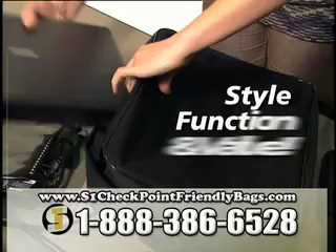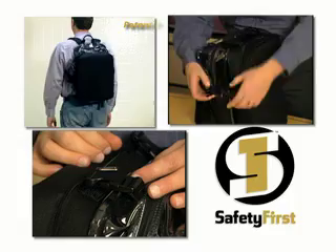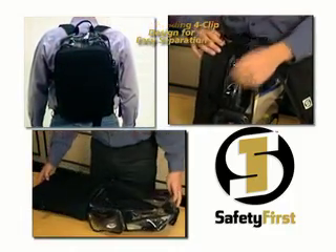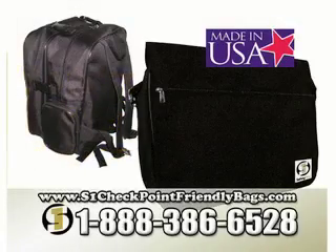They feature secure double-zipper padded laptop compartments, and the S1 backpack features a unique four-clip design to easily separate the compartments for flat placement on security belts. Please ask about our corporate branding options, as well as our 100% green Made in the USA Laptop Bags.